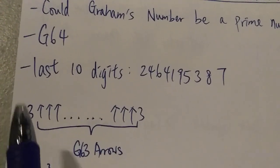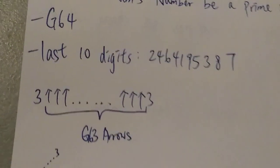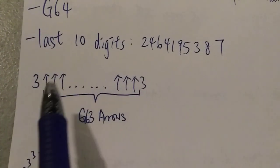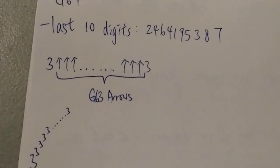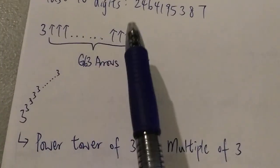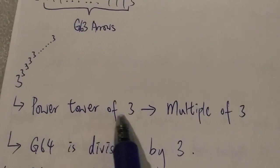To answer this question, the easiest way is to look at how Graham's number is constructed — how do we come up with Graham's number? Graham's number is basically three with a lot of arrows in between two threes, with g63 arrows. Simply put, it just means a power tower of threes. The power tower in this case is very, very tall — you can say there are g64 levels of three.